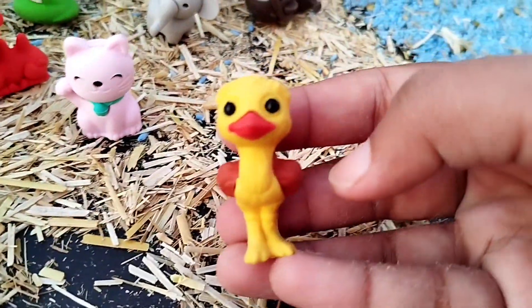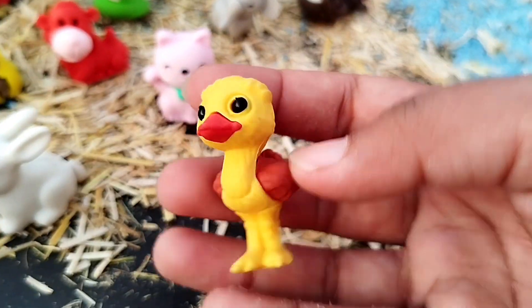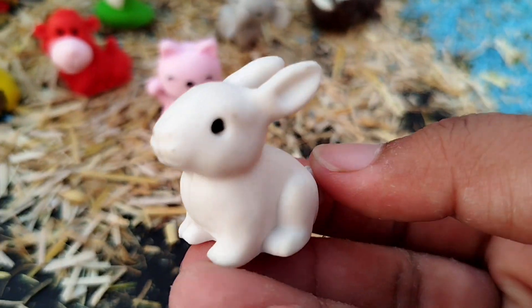The next one is an ostrich. This is an ostrich. A rabbit. This is a rabbit.